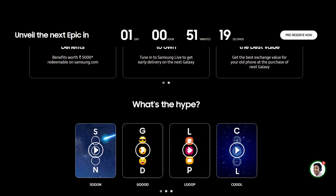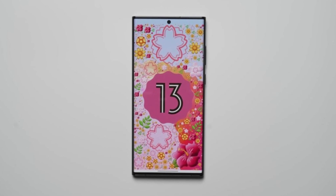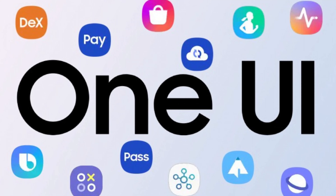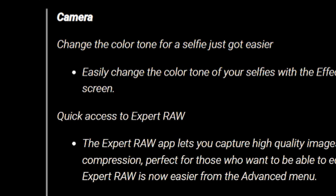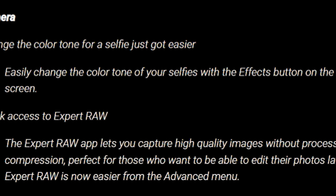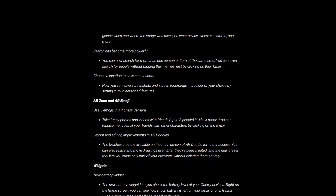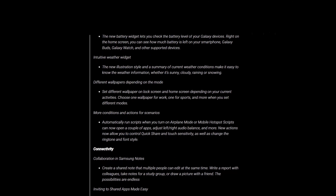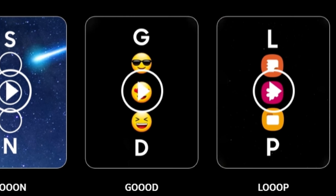The S23 lineup is coming straight out of the box with Android 13 and Samsung's One UI 5.1. So many features we can expect - the main feature is camera RAW. We have already seen the full potential from the iPhone 14 Pro's 48 megapixel, and along with it many more features we will get to see. Undoubtedly the S23 lineup is going to be a beast.